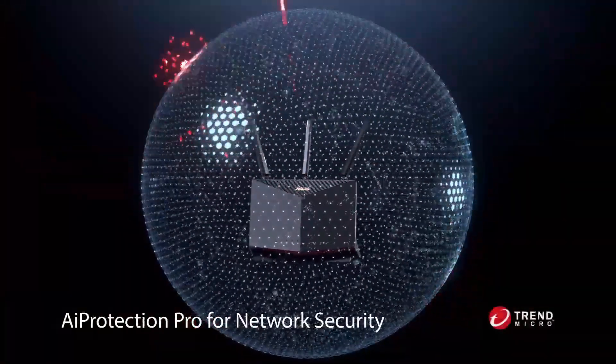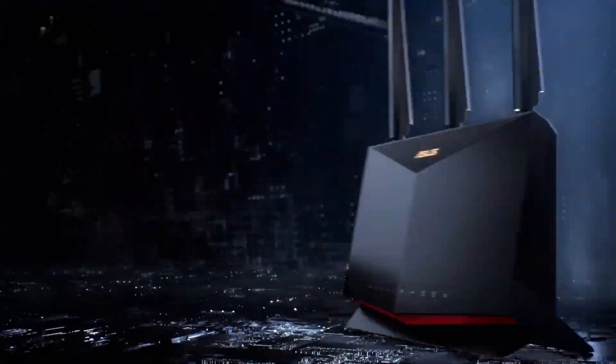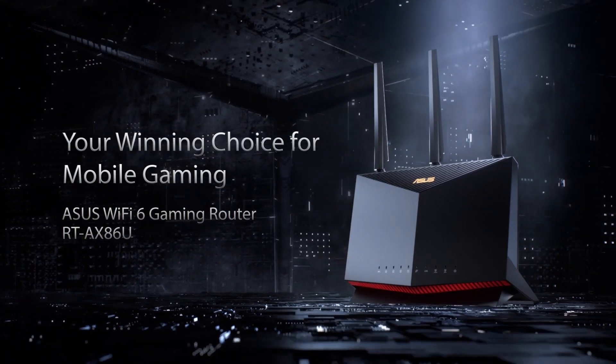One cool feature is the mobile game button — just press it to optimize your connection for mobile gaming. This router also makes it easy to set up a true mesh network.